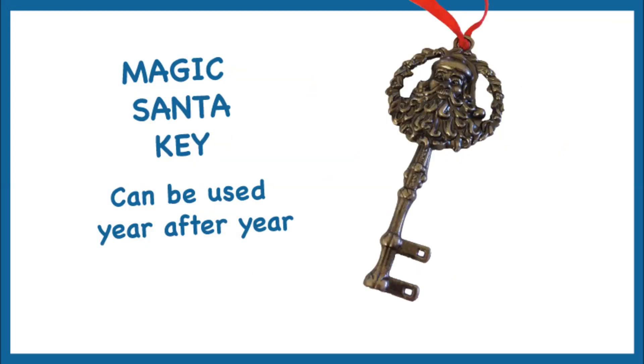The magic Santa key is great for children to hang out on Christmas Eve, making sure Santa can get into their home. Made from metal, it can be used year after year.